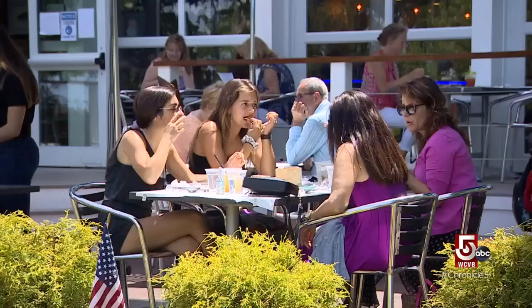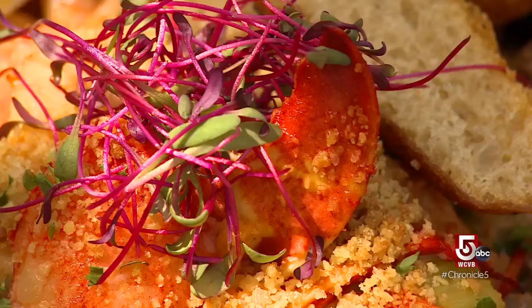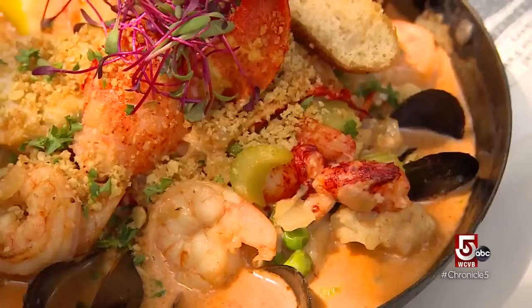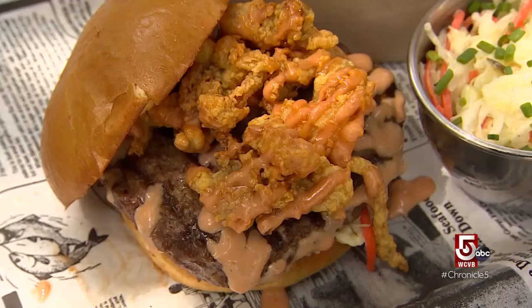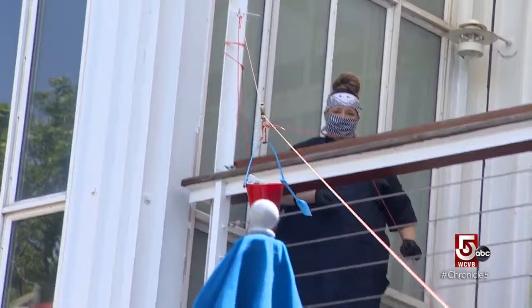For seafood lovers, the menu at Sea Level restaurant is next level, with dishes like the baked seafood pie — lobster, shrimp, scallops, and mussels sitting on top of a bed of mashed potatoes, mixed veg, and a classic sherry cream sauce. Can't decide on surf or turf? Try both — the Sea Level burger is topped with fresh fried clams and a special sauce.